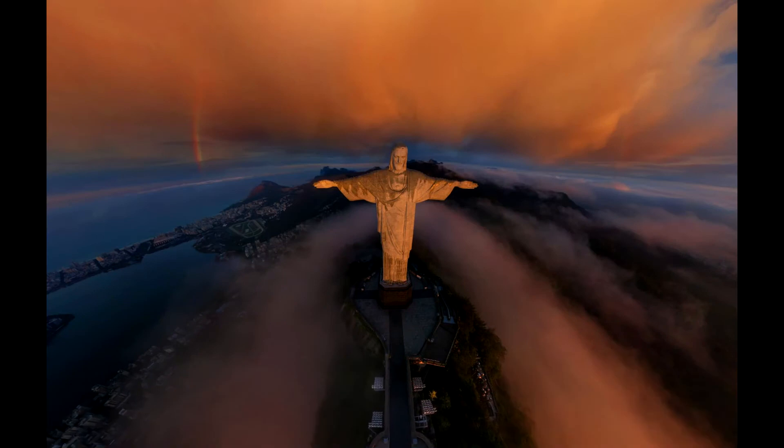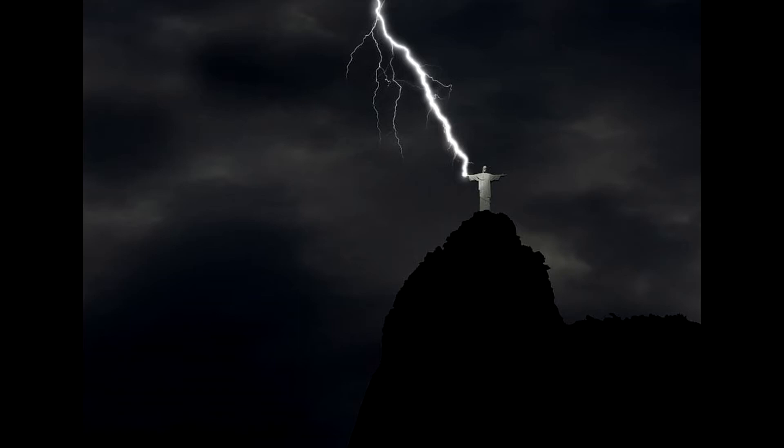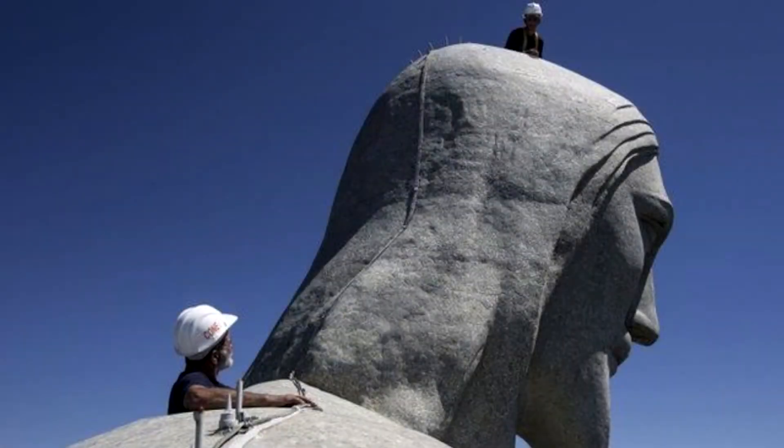Weather has taken a toll. Winter rains have worn away at the statue's stone tiles, necessitating numerous restorations over the years. Christ the Redeemer is also a frequent target of lightning strikes. Although most fizzle out on its numerous lightning rods, the monument has taken some damaging hits recently. Just before the World Cup in 2014, lightning singed the back of the head and zapped off the tip of a finger, leaving Rio scrambling to make repairs before the eyes of the world were upon it.